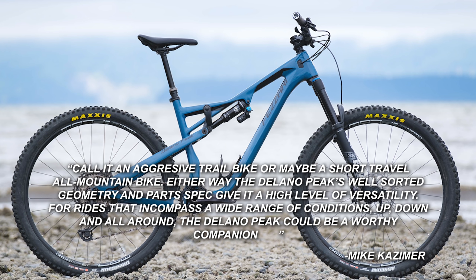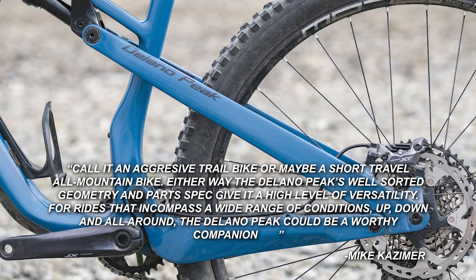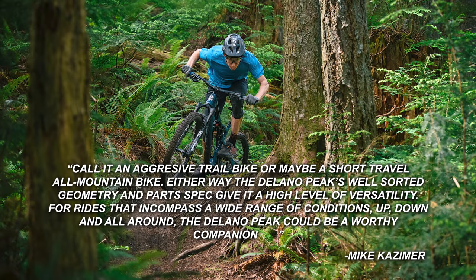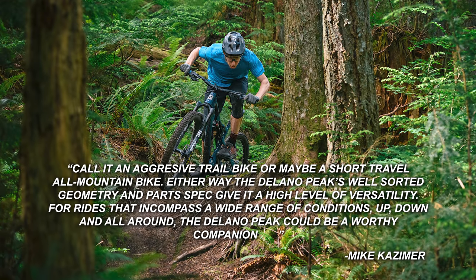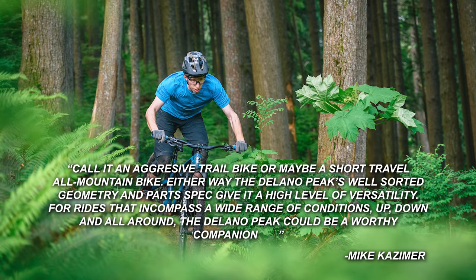It comes with a 150mm travel DVO Diamond fork and a Topaz rear shock. You'll also find Shimano's SLX 12-speed drivetrain, and all of that is hanging off the same carbon frame that the high-end models use. When Kazimer reviewed this bike earlier in the year, he said: call it an aggressive trail bike or maybe a short-travel all-mountain bike. Either way, the Delano Peak's well-sorted geometry and parts spec give it a high level of versatility. For rides that encompass a wide range of conditions — up, down, and all around — the Delano Peak could be a worthy companion.